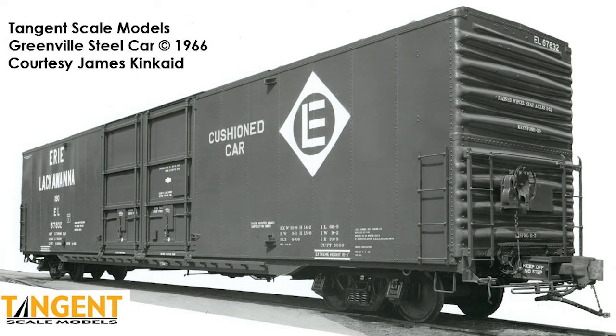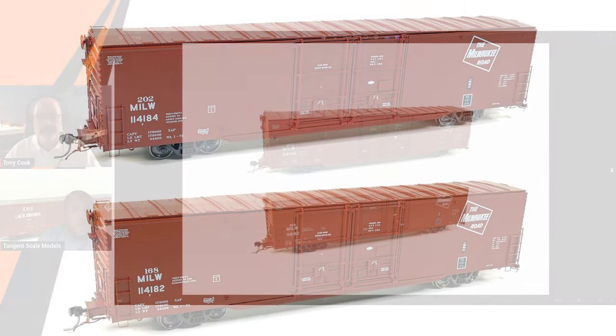These were produced 1963 to 1966 by Greenville — about how many total between all the railroads they built? I do have that number — just on these Youngstown double doors, the total is 808 cars.